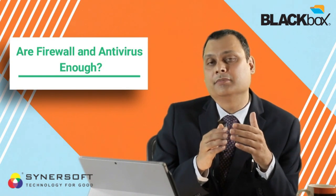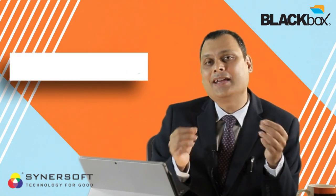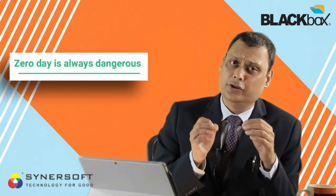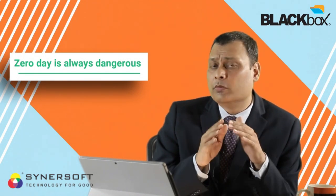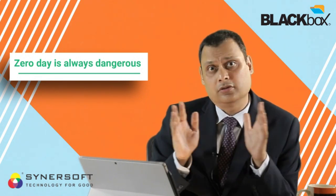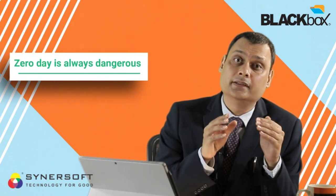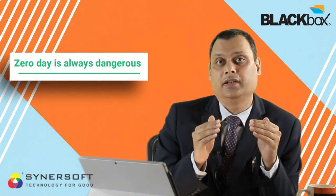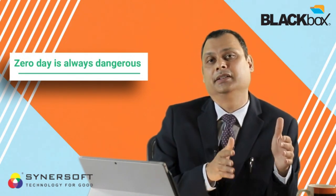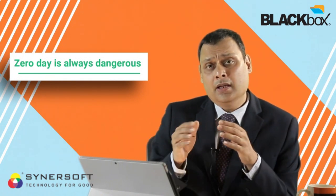But here we are ignoring something very important: a new ransomware — I call it a zero-day. A zero-day is the day on which a new ransomware is launched. Nobody knows about its modus operandi; none of the firewalls or antiviruses know about it. This is when a new ransomware can create the biggest havoc and biggest damage to business enterprises — that is called a zero-day attack.